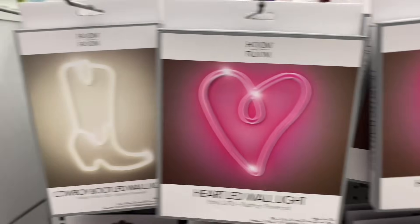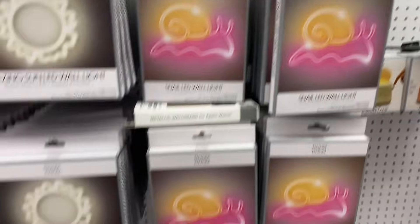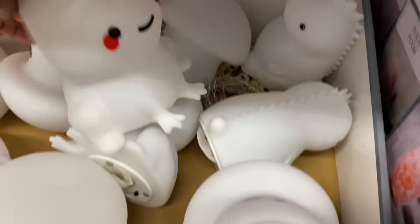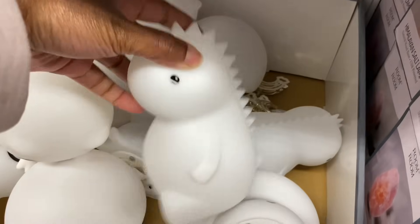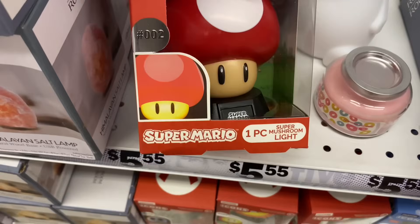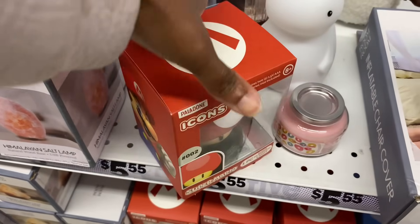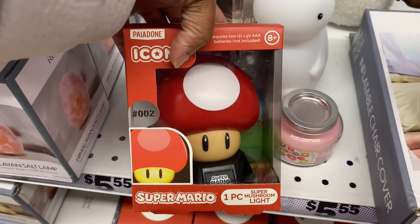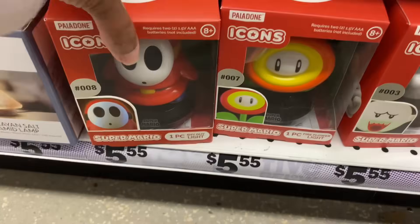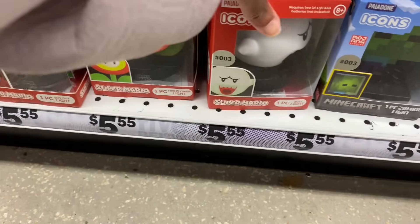They got wall lights — a boot, a heart, a sun, snails, a little mushroom, a frog, and a dinosaur. They're cute! And they got a little squishies section. Oh, a Super Mario mushroom light — Taylor would love this. I might get this.